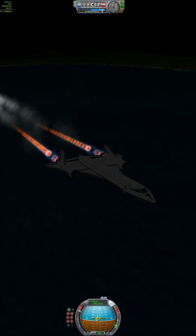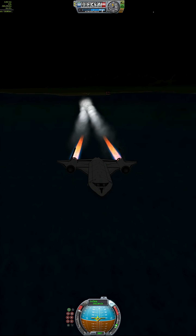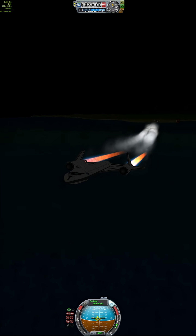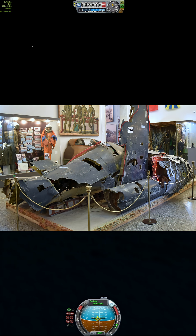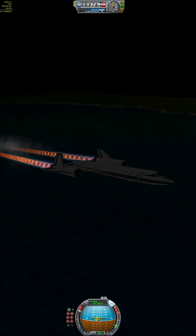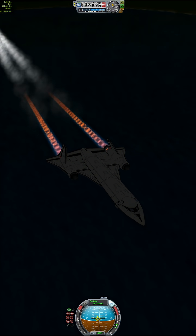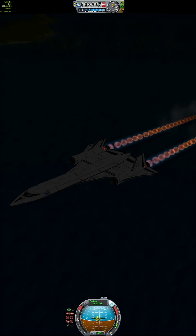The SR-71 Blackbird was born out of Cold War necessity. The U-2 spy plane could fly high, but not fast. After the Soviets shot down Gary Powers in 1960, the U.S. needed a reconnaissance aircraft that couldn't just outfly danger — it had to outpace it entirely.